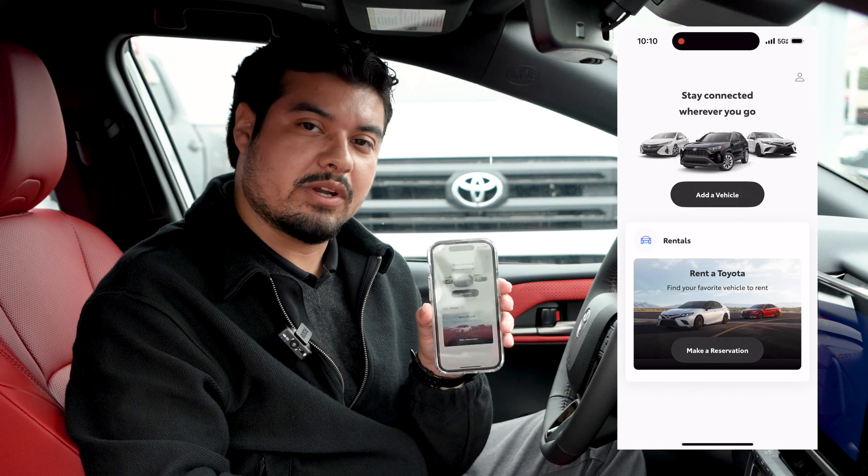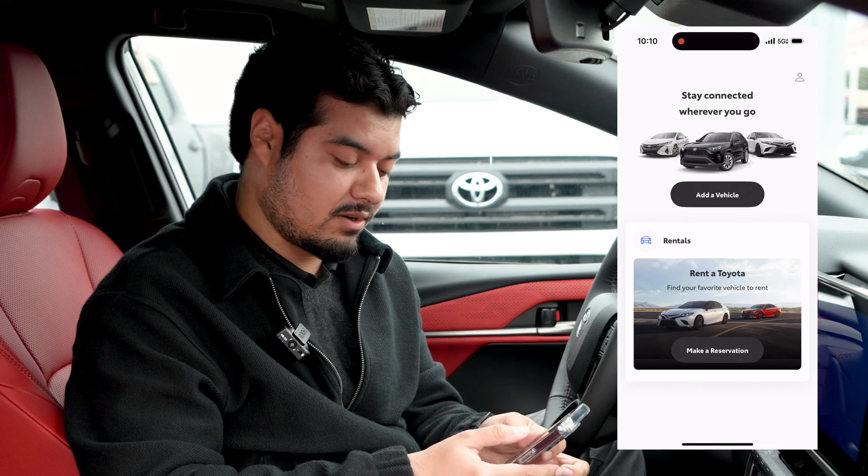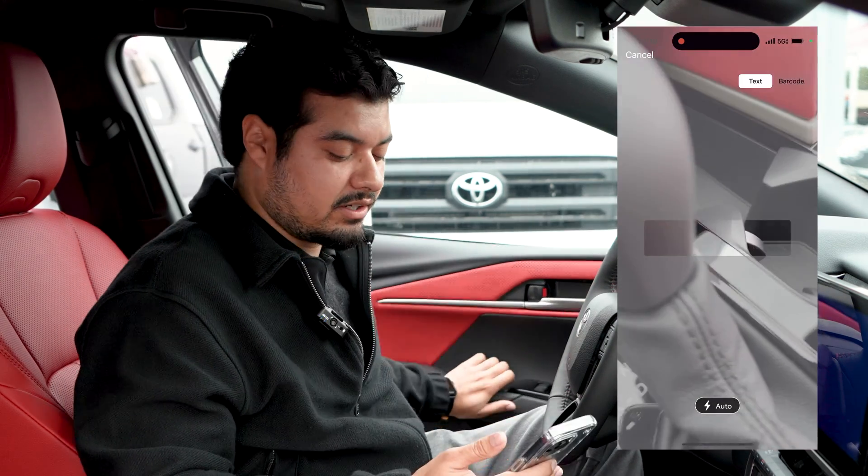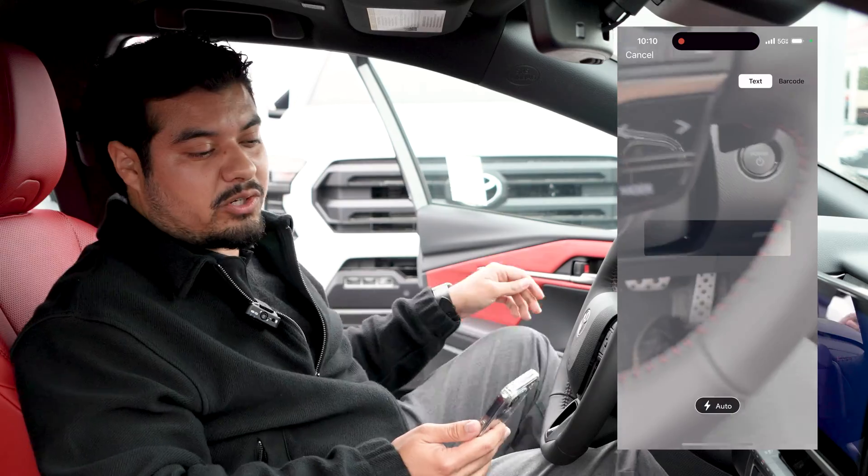Then you'll get to the screen where you have to enter the VIN number of the vehicle. You can do that by scanning it on the window sticker or the barcode that's on the side of the door jamb.